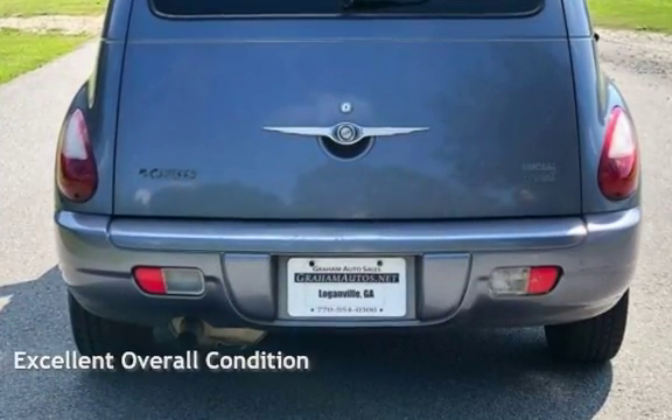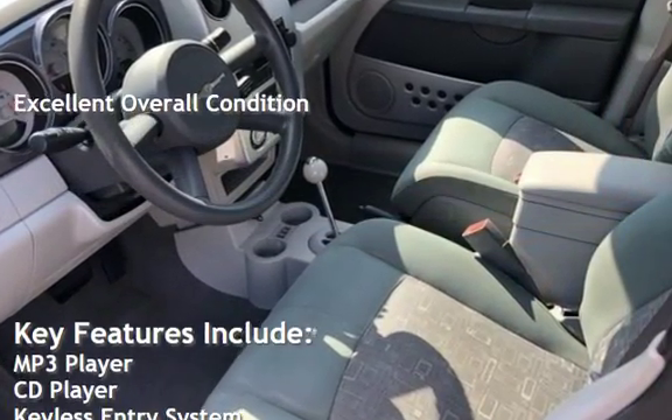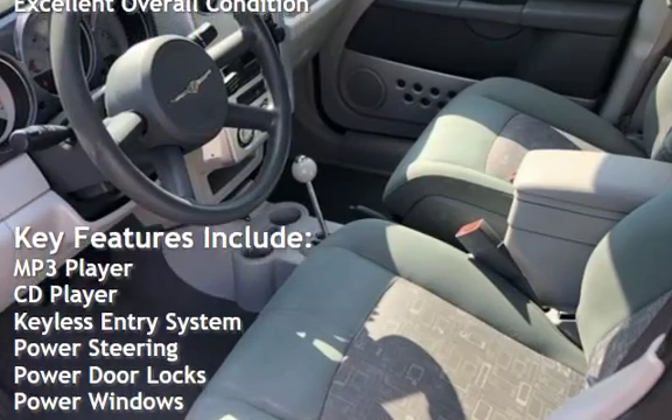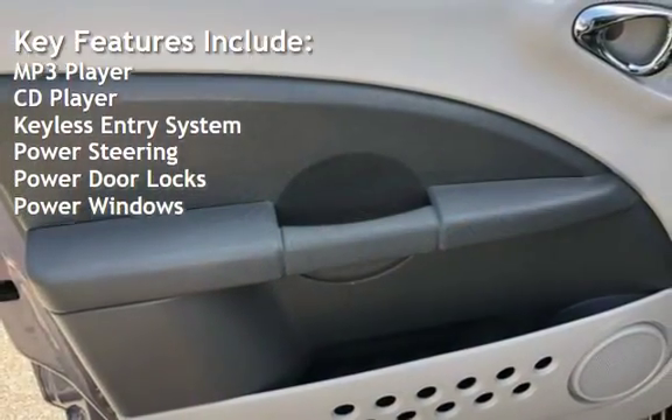This vehicle is in excellent overall condition. Key features include MP3 player, CD player, keyless entry, power steering, power door locks, and power windows.